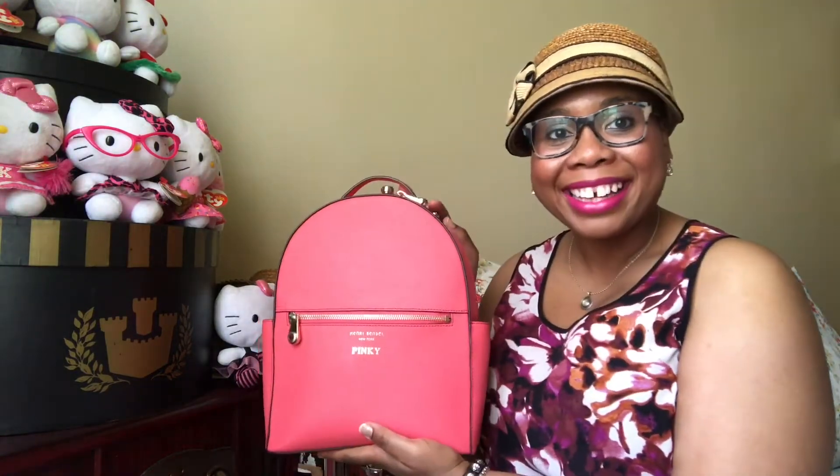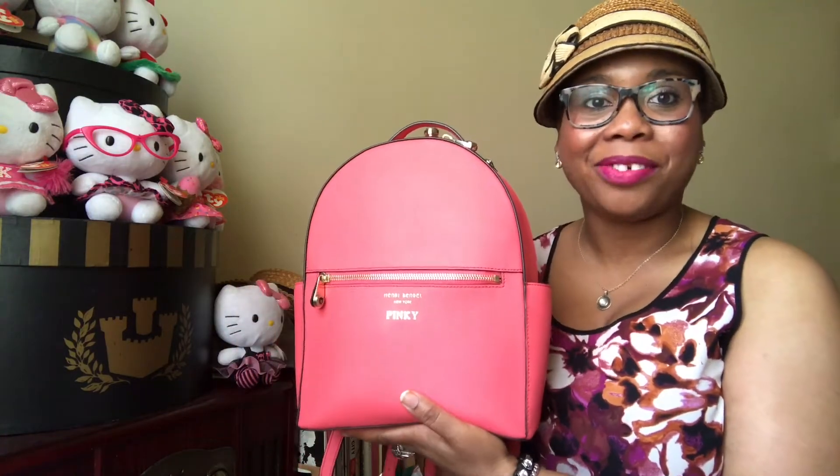Hey guys, what's going on! I figured since I was already here filming the video for my Henry Bendel bolt rivet leather wrap bracelets, I might as well do my 'What's in my bag' with my Henry Bendel West 57th backpack in this beautiful coral color. I absolutely love it. It's pretty heavy right now because I've got quite a few things in it, so let's go ahead and do the 'What's in my bag.'